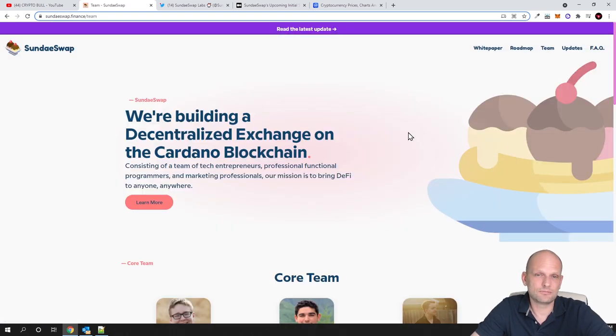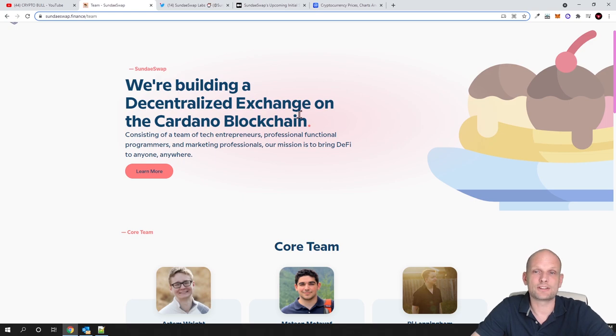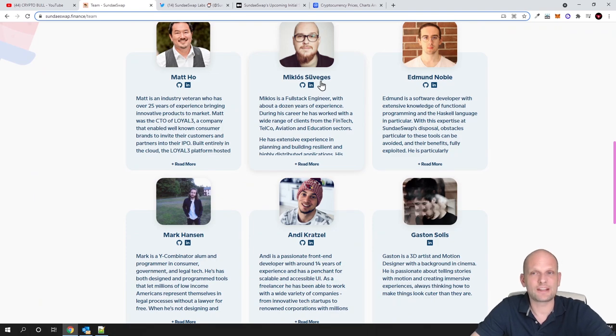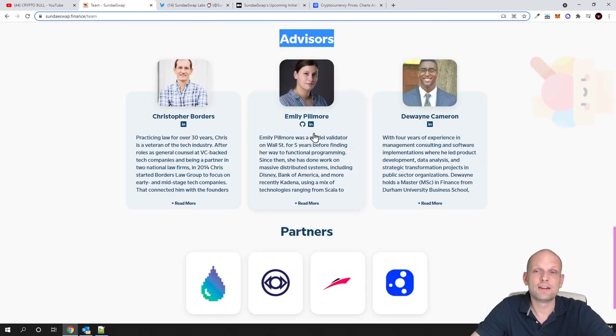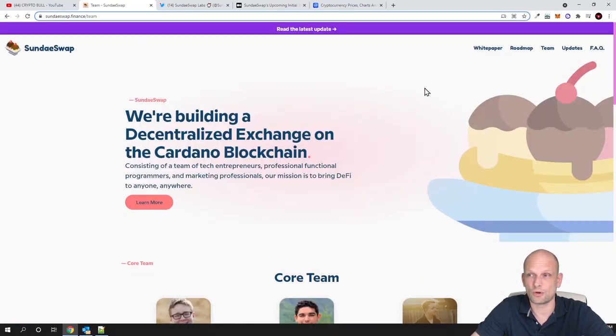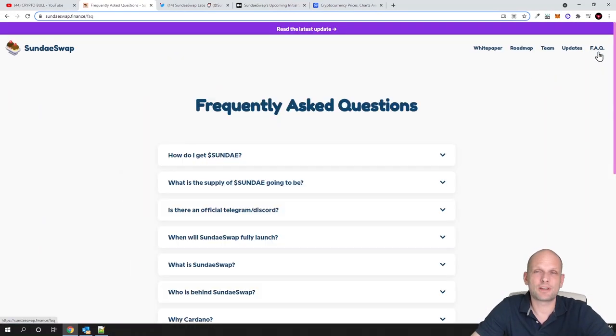Regarding the team: they are building a decentralized exchange on the Cardano blockchain. You can come in and check their LinkedIn profiles and advisors for yourself if you are interested. What I wanted to get into is the frequently asked questions section, because it pretty much gives short answers to all questions, including the maximum supply of this cryptocurrency.